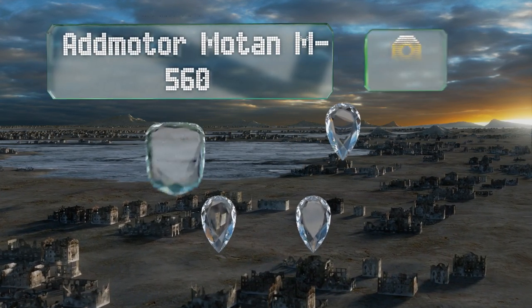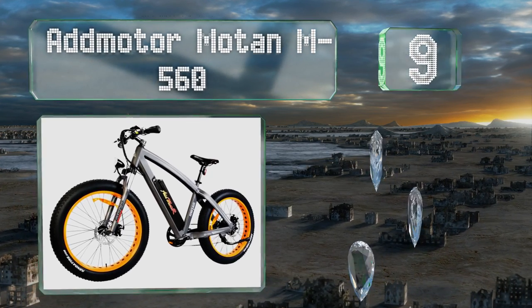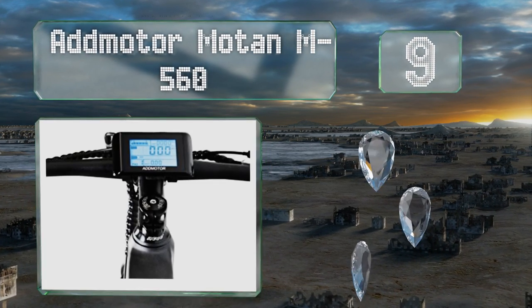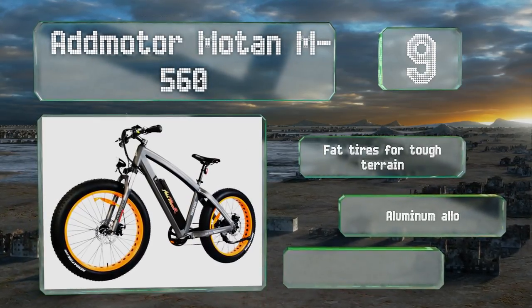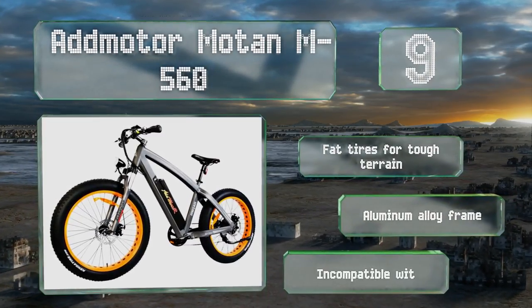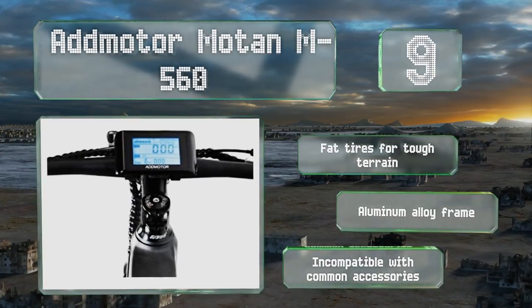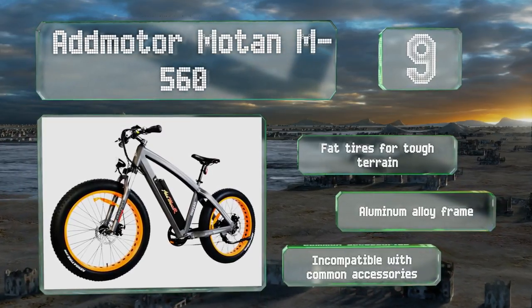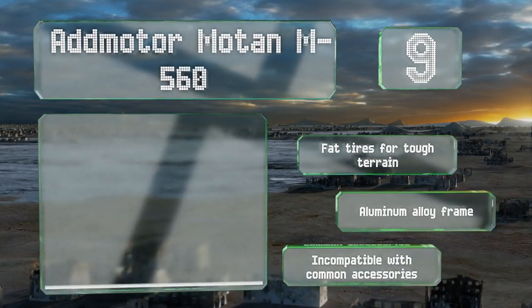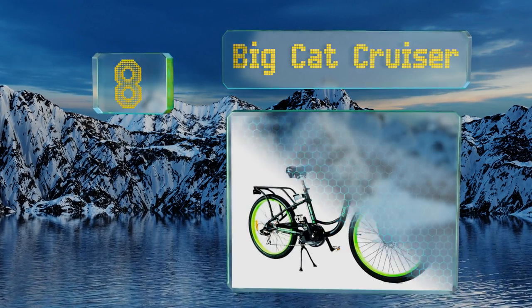At number 9, the Atmotor Motan M560 can reach speeds of up to 25 miles per hour — fast enough for safe maneuvers in traffic — and its battery can provide ranges nearing 45 miles. It can carry adults weighing close to 350 pounds, making it an ideal option for larger riders. It's equipped with fat tires for tough terrain and an aluminum alloy frame, but it's incompatible with common accessories.